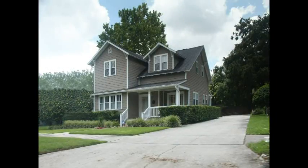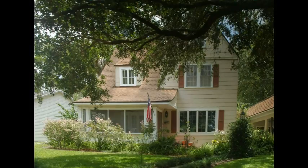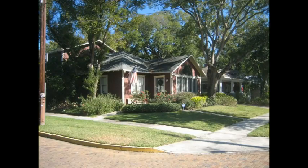Over the years, many have been nicely renovated with updated kitchens, baths, and interiors. Prices range from the mid-100s on up, depending on how close to Lake Eola the home is.